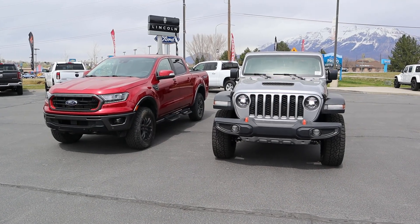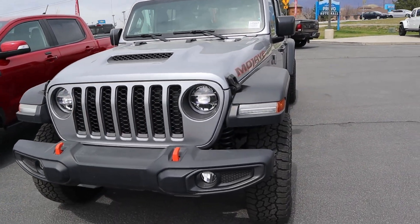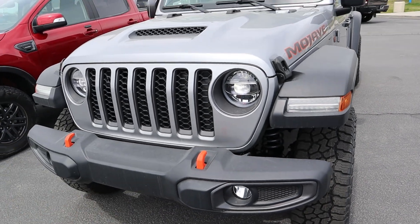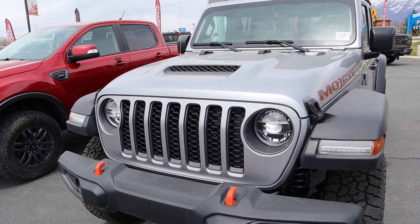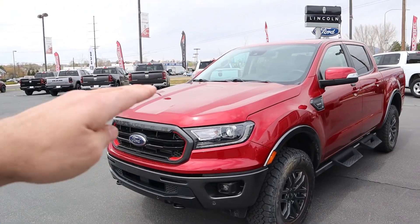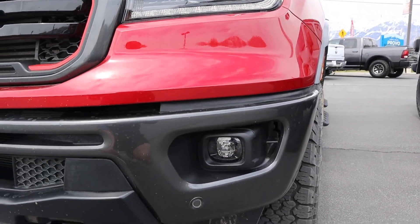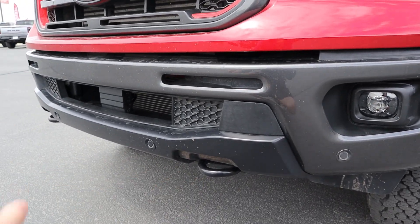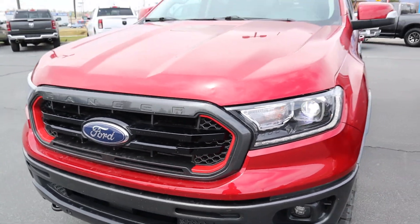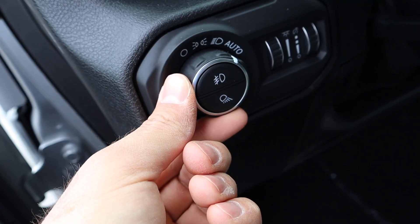Now let's briefly go over the front ends. Starting with the Mojave, you've got venting at the top, full LED lights with LED turn signals, the Mojave logo on the side, the signature Jeep front bumper and grille, orange tow hooks, and fog lights. Coming over to the Ranger, you've got a regular Ranger hood, full LED lights, fog lights in the bumper, parking sensors along the front, tow hooks at the bottom, and red accenting as part of the Tremor package.